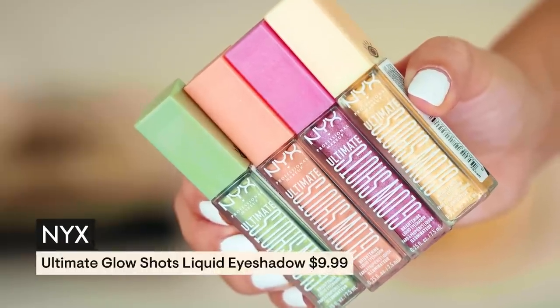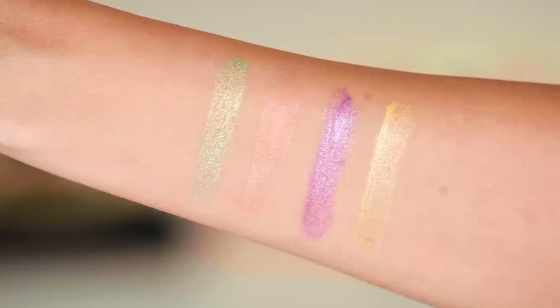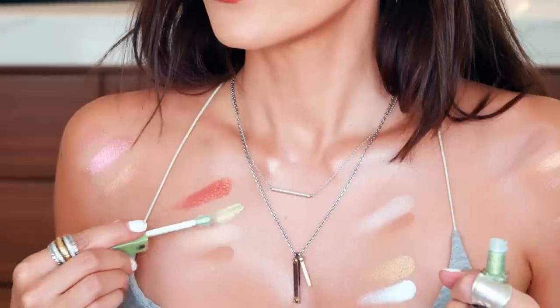I also got these NYX Ultimate Glow Shots liquid shadows. First swatch — what do we think? Pretty good. The colors are unusual. Plum Player — they're not as sparkly as I thought, to be honest. Have you guys tried these? There's a green one called Kiwi Killer. I'm going to walk out into the kitchen after filming this and James is going to be like, ma'am, you step away from the couch.